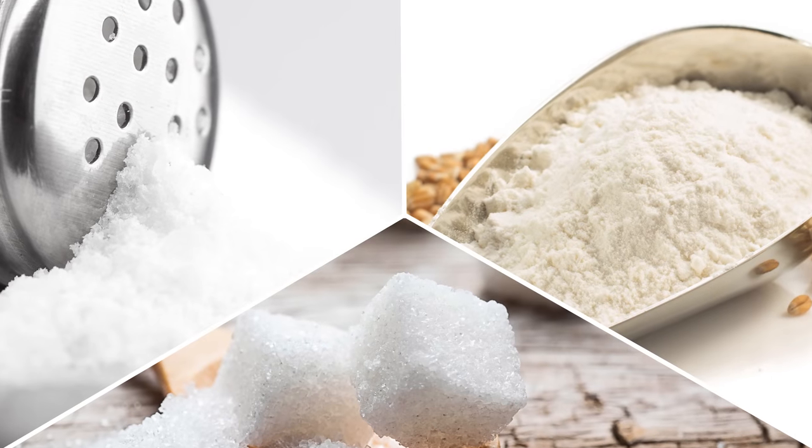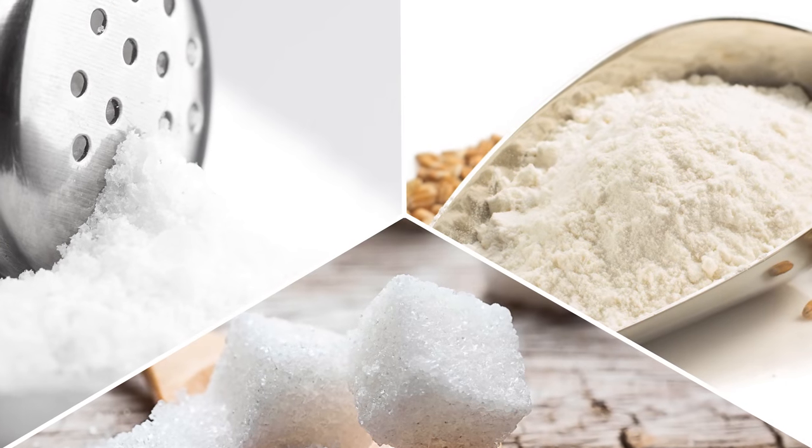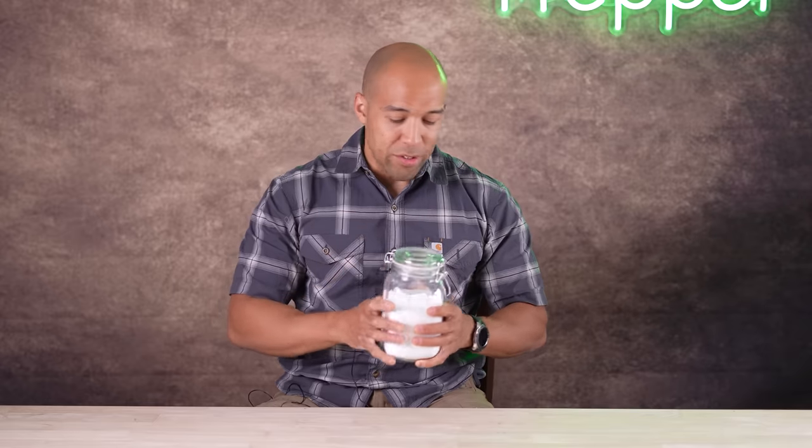Things you're not going to see me talk about today are things like flour, sugar, and salt — those are too obvious. We're going to be talking about some more obscure types of powdered foods. So let's get right to it.